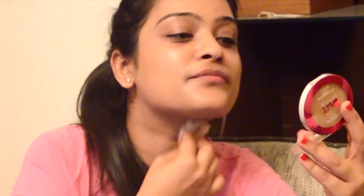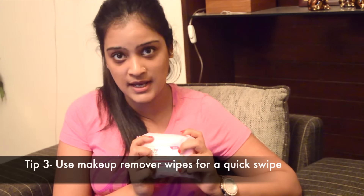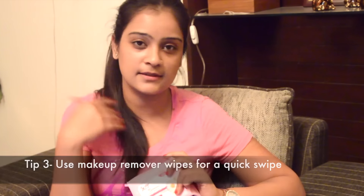Just rub the cotton pad all over your face to remove the face makeup. If you're really tired, the least you could do is store some makeup remover wipes next to your bedside drawer. Just take one of those wipes, rub it onto your face, and clean all the makeup off.